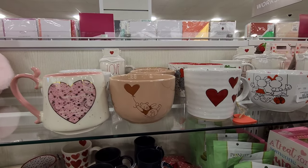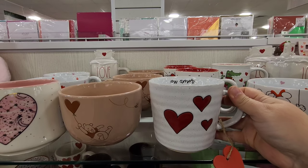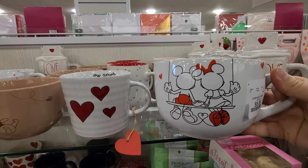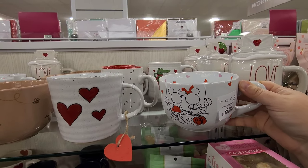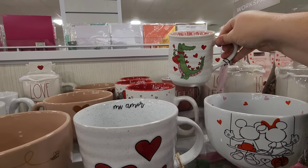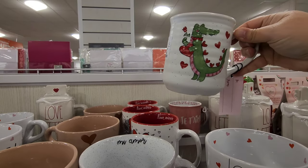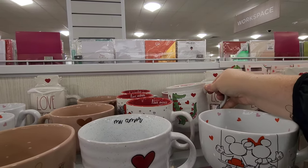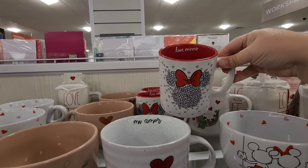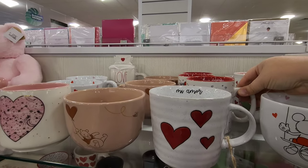They tend to have the cutest mugs here at Home Goods. This one says 'Mia Moore' and there's a really cute Minnie and Mickey mug - that one's huge too! Look at this one, it says 'You crock my world.' It's really cute, and I think this is gonna be another Disney one - yep, it says 'Love Minnie,' really cute.